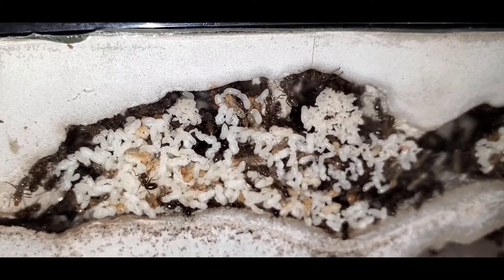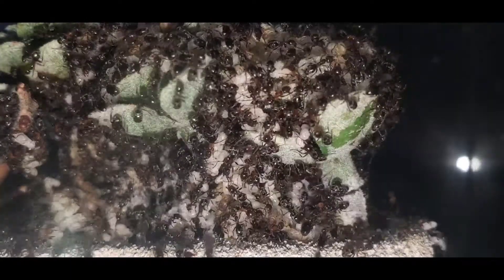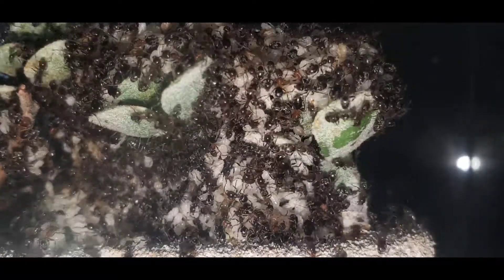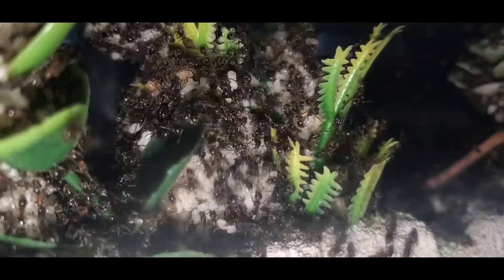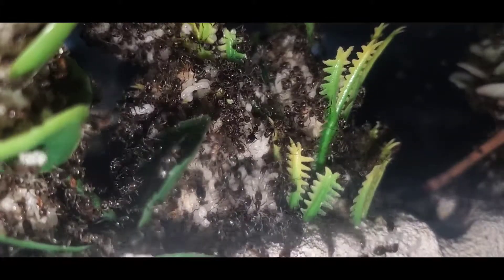I've taken this colony off of heat and I've reduced their protein so that way it will control their population. Because there is so much brood, it won't even fit in the nest. In fact, they've actually made a mountain of brood in the trees in the outworld. I'm guessing that they've done this because this is the highest and warmest spot of the formicarium.